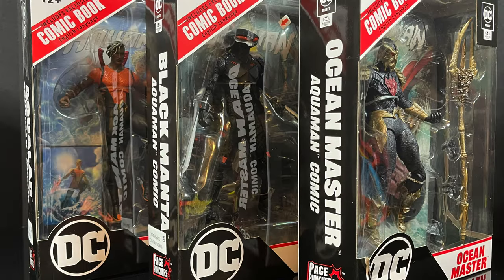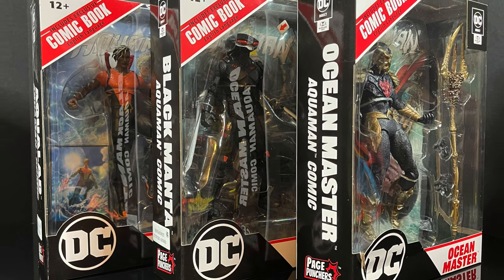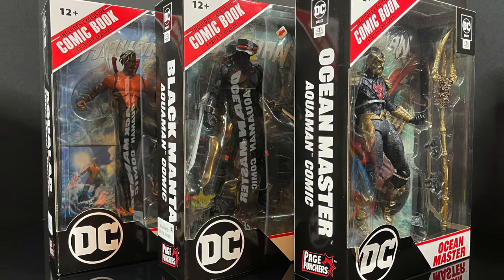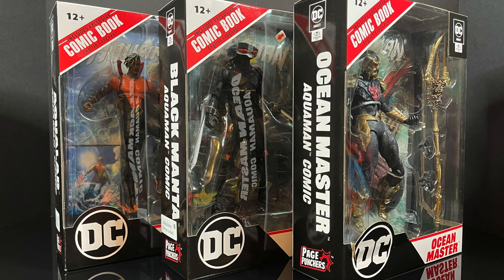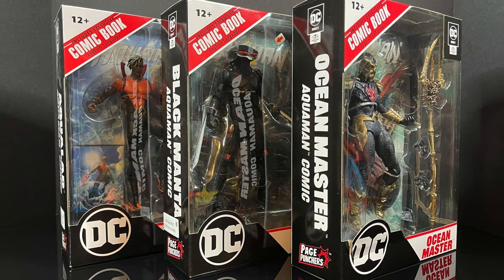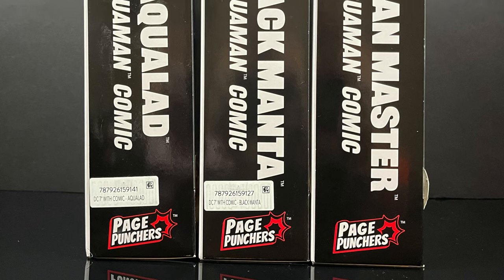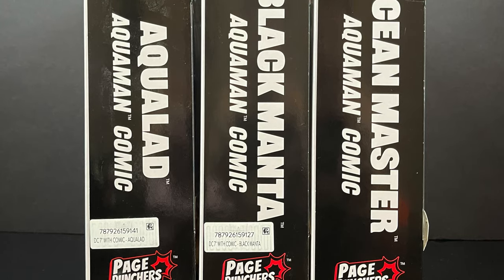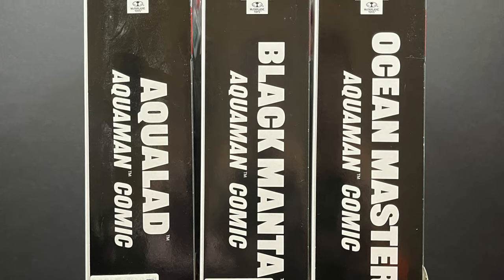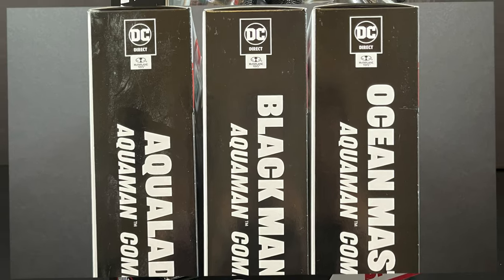Hey, welcome back everyone. Toysha's here and I'm back again with yet another DC Multiverse video. Today we're going to be checking out the brand new McFarlane Toys 7-inch Page Punchers wave featuring Aquaman and Aquaman villains. This is the $25-a-piece wave — they come with a figure and a comic book weapons stand, and everything in this wave is specifically made to show off these four characters.